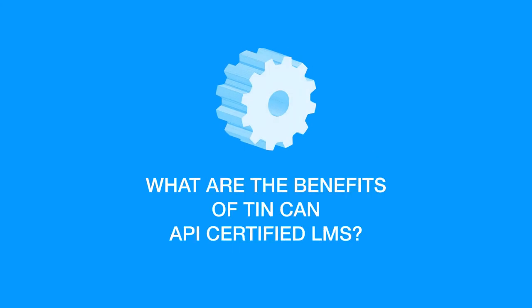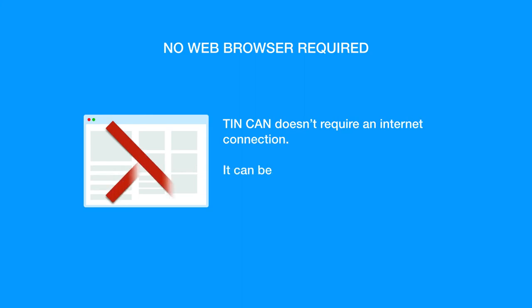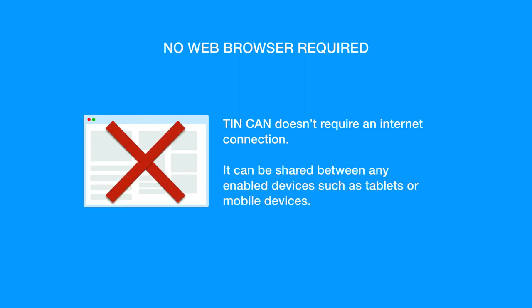What are the benefits of Tin Can API Certified LMS? No web browser required. Tin Can doesn't require an internet connection. It can be shared between any enabled devices, such as tablets or mobile devices.